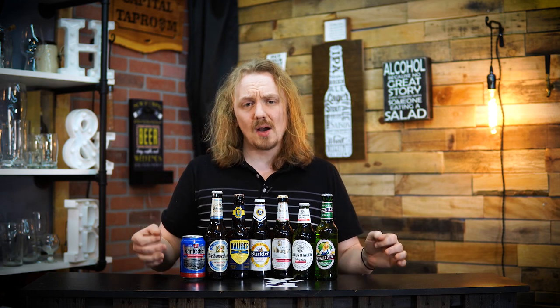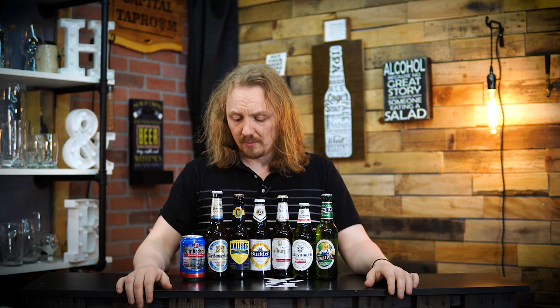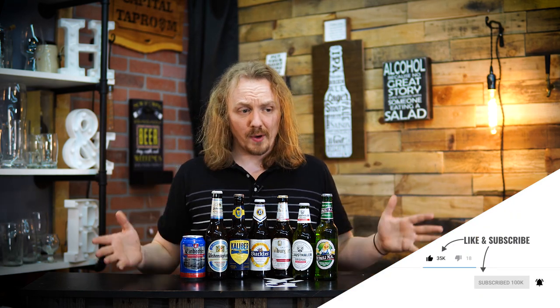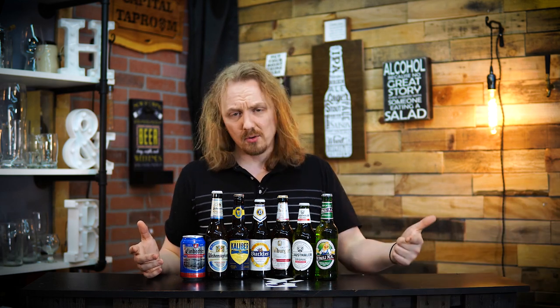We're going to be trying to figure out what is the best regularly imported non-alcoholic beer. When I say imported, I mean EU, UK, something over the pond — not from Canada or South America. These are what I found to be pretty regularly available, from bottle shops to your local grocery store. We're going to do this just like we did with the domestic non-alcoholic beers — try to match them and then rank them best to worst. Let's go ahead and get to it.